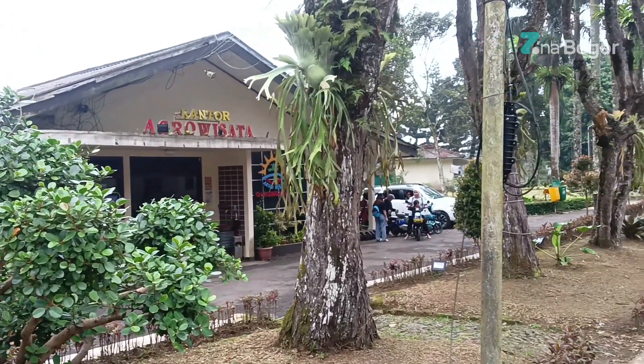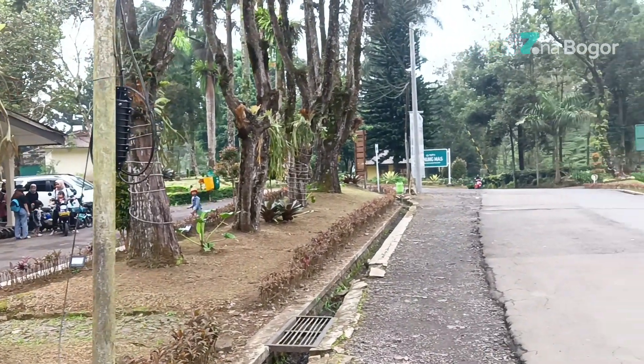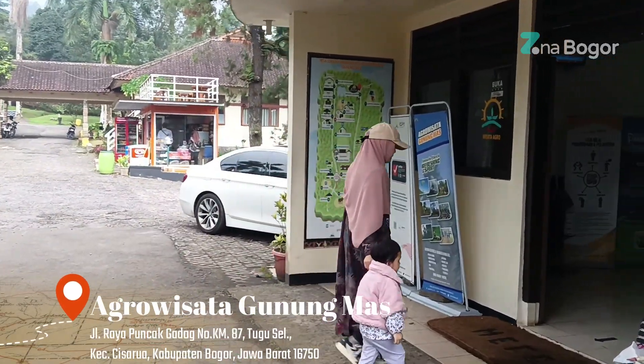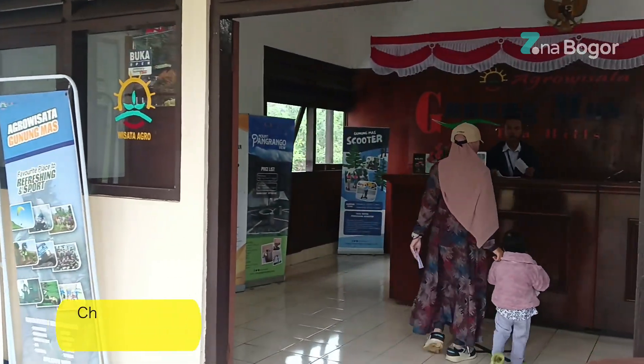Assalamualaikum warahmatullahi wabarakatuh. Terima kasih sudah klik video Zona Bogor. Semoga kita semua dalam keadaan sehat. Saat ini aku sedang berada di kawasan Gunung Mas Puncak Bogor dan akan staycation di area glampingnya.